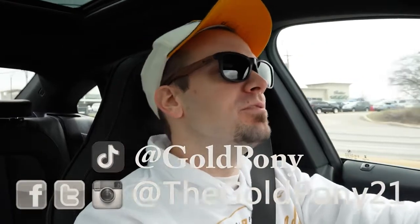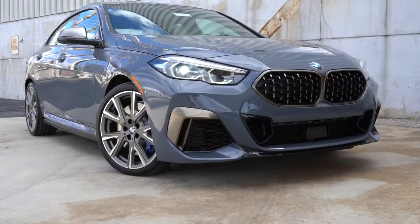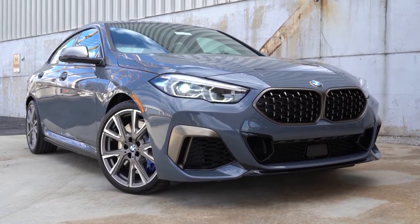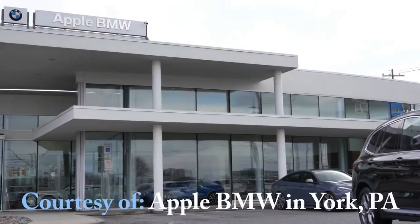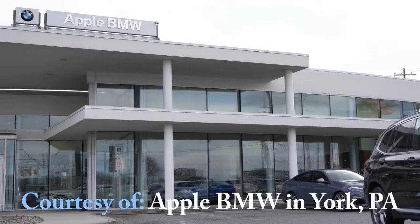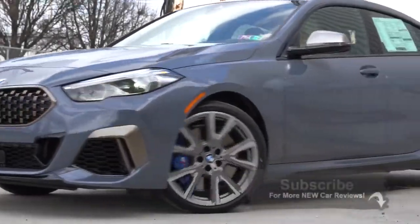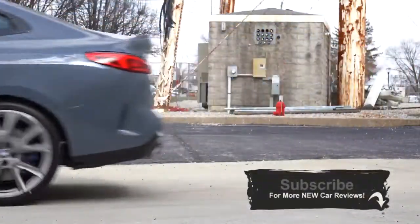Welcome back to another one. If you're new to the channel, I am Gold Pony — I do car, truck, and SUV reviews on YouTube. Today we are in the all-new 2020 BMW M235i xDrive Grand Coupe. What a name. This is an all-new model for 2020, competing with cars like the Audi S3 and the Mercedes-Benz CLA, both of which I've reviewed in the past.